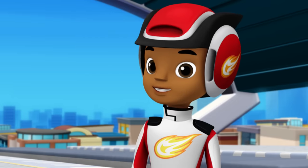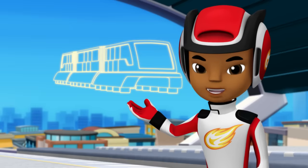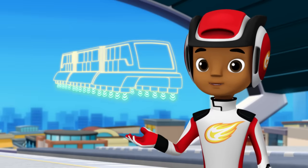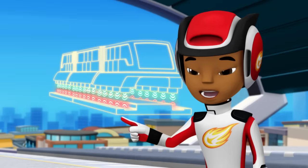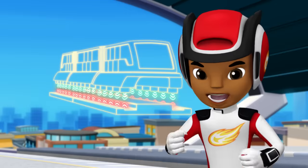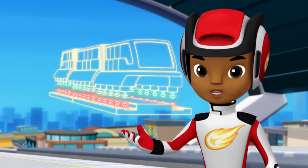Trains don't float. That train does — it's a maglev train. Maglev trains use magnets to help them float above the tracks and go really fast. See? There are magnets on the bottom of the train and magnets on the tracks. But instead of pulling together, these magnets push away from each other, and that makes the train float.